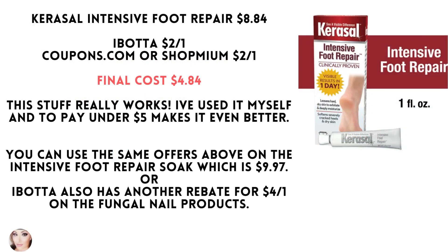Carousel Intensive Foot Repair is $8.84. Ibotta has a $2 rebate. Go to Coupons.com or Shopmium for another $2 coupon, making your final cost $4.84.